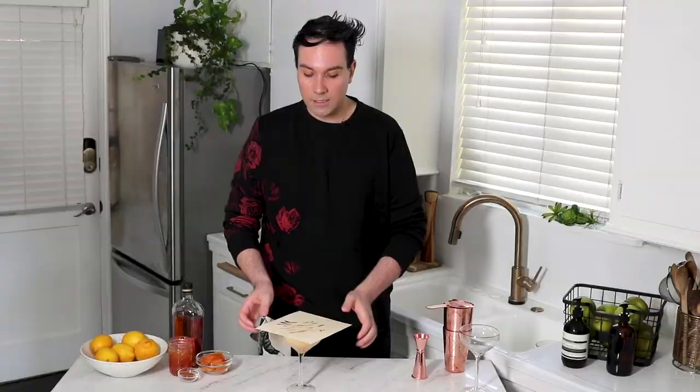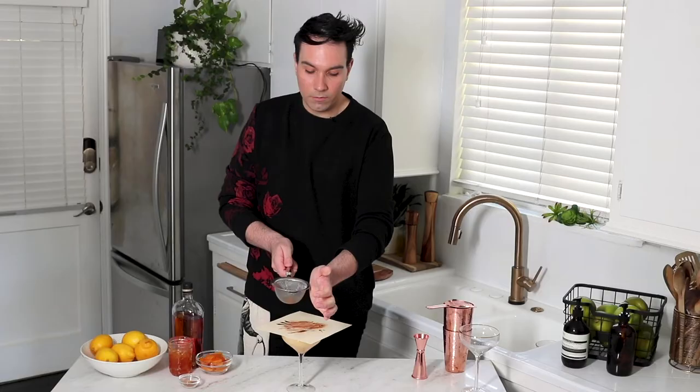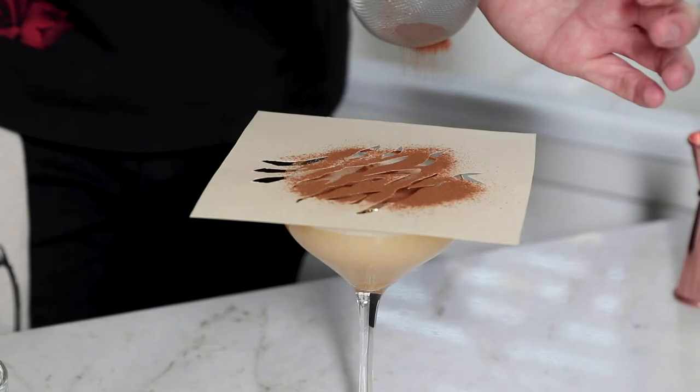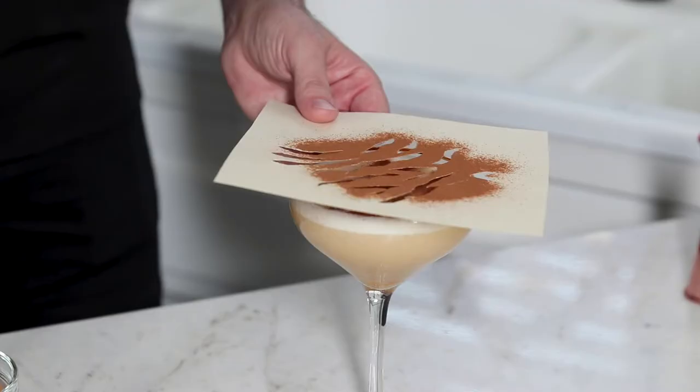I'm going to lay the stencil on top of the sour and grab a mesh sieve and drop cinnamon over my stencil to get this beautiful tiger stripe pattern. Carefully lift it up — it looks just like a tiger!